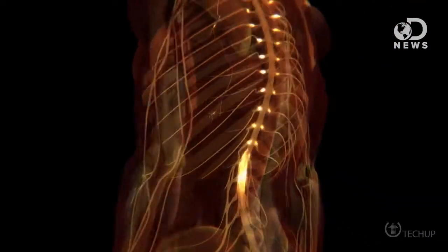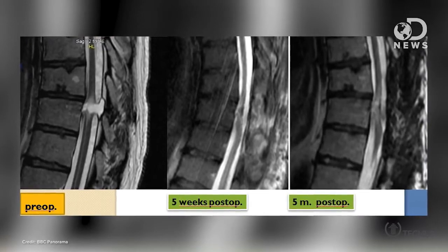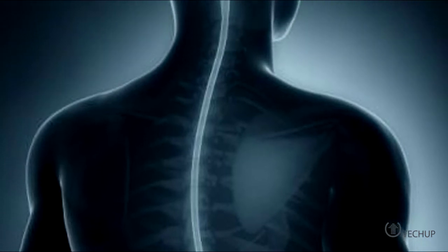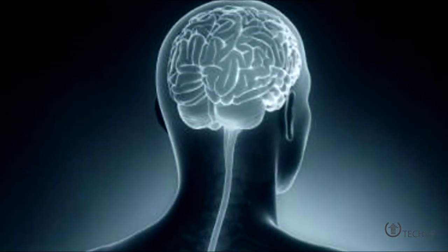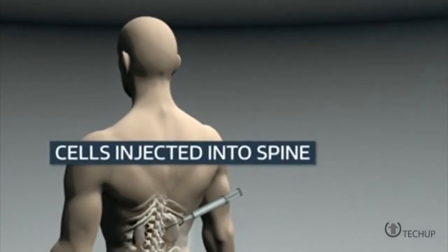A revolutionary treatment has allowed a man to walk again by having nerve cells from his nose transplanted into his severed spinal column. In a breakthrough hailed by one of the scientists responsible as more impressive than a man walking on the moon, a patient can walk again with the help of a support frame after nerve cells from his nose were replanted into his spine. The damaged fibers located in the spinal column reconnected after olfactory ensheathing cells were implanted above and below the entry — cells involved in our sense of smell. It's amazing to think that the regeneration of the spinal column, something thought impossible for many years, might actually soon be a reality.